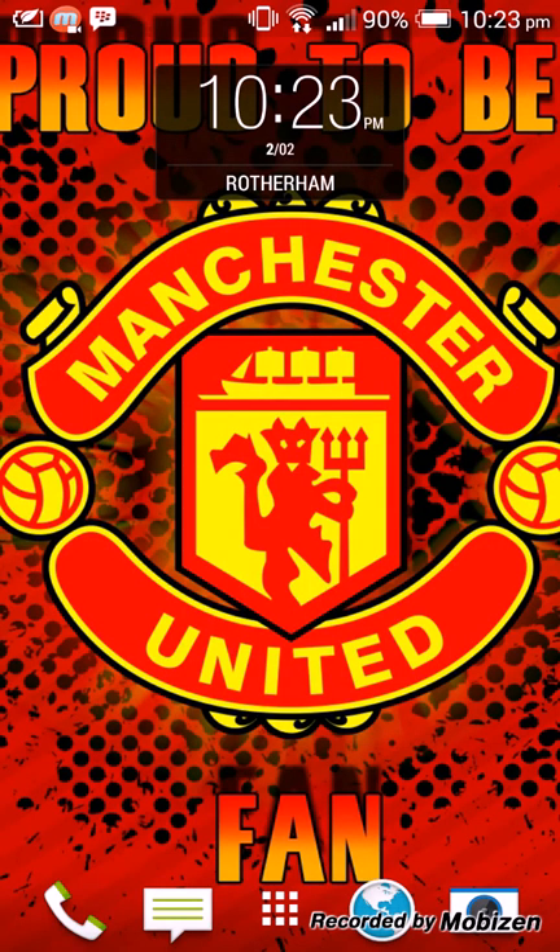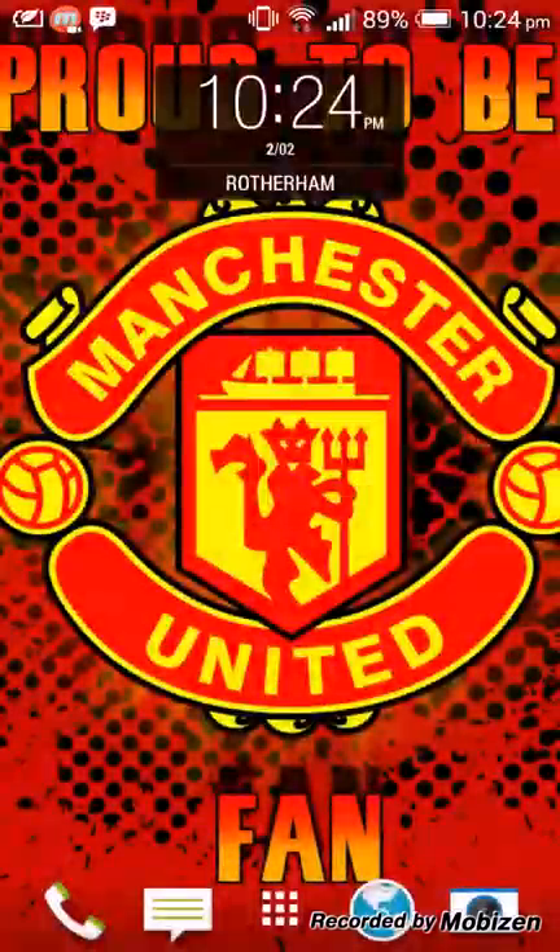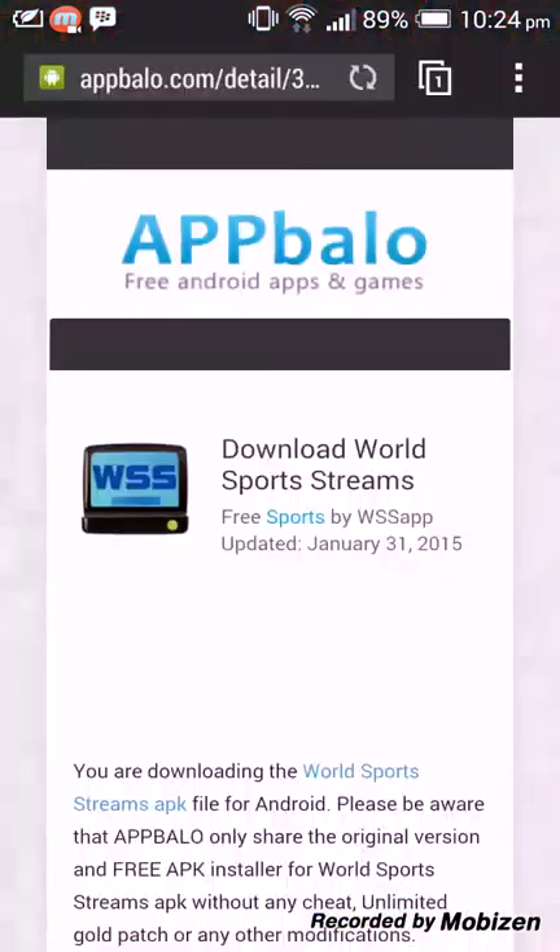In this video I'm going to be showing you a good app to stream all the sports channels for absolutely free. You don't have to pay for the app, you don't have to pay for anything. You just got to download it — it might tell you to download some extra players to ensure it works, but the app is called World Sports Stream.